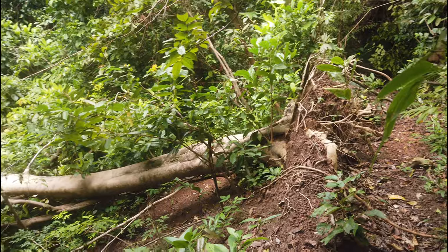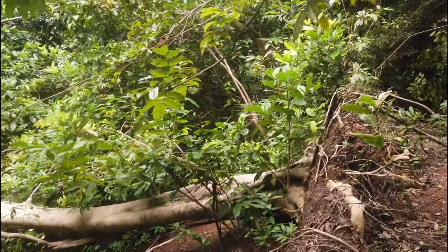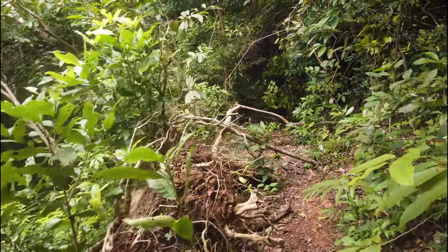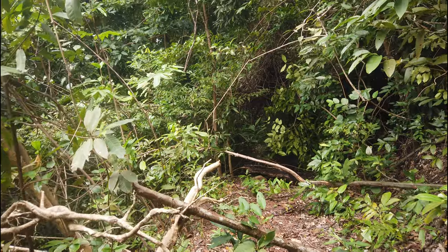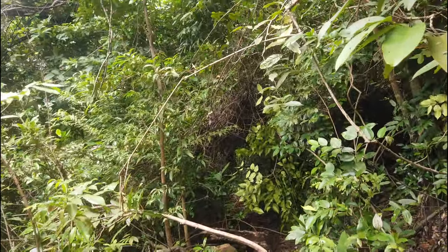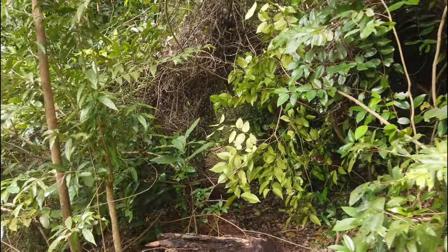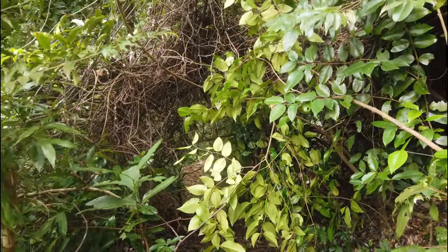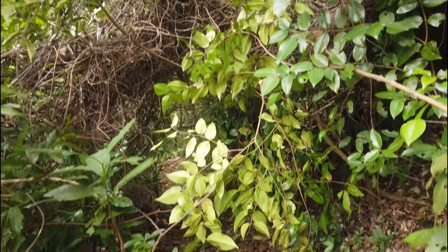There's a massive tree come down just there. This is probably the dodgiest bit around here. Look at this — you have to pretty much bend over and crawl to get through this bit. And after that it's pretty smooth sailing I think.